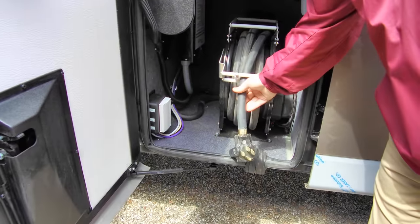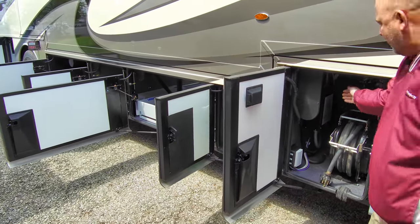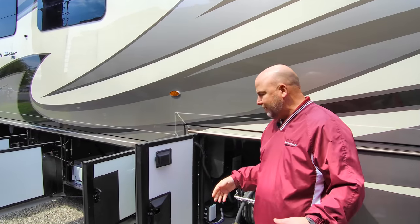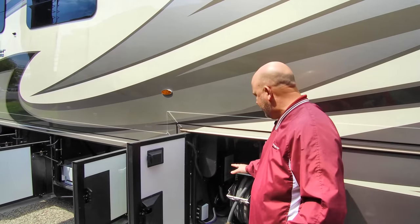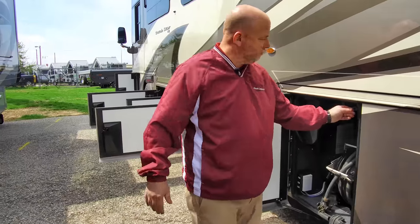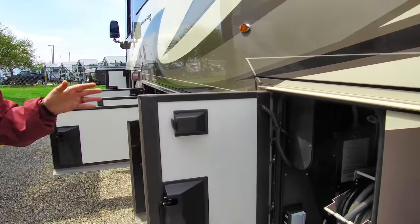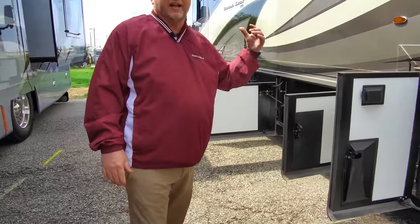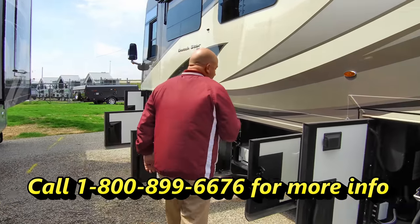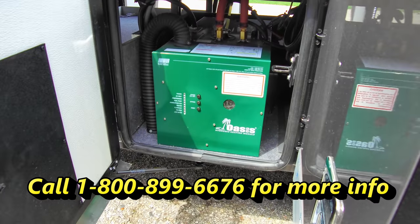There's a 50-foot, 50-amp shore power cord on a power reel — very valuable in cold weather. This coach also has a surge guard surge protector built in, so a power surge won't damage the coach. All compartments are lighted with a little button — refrigerator-door technology — and there's a master switch inside: any time that switch is on and you open any compartment door, the entire basement lights up.